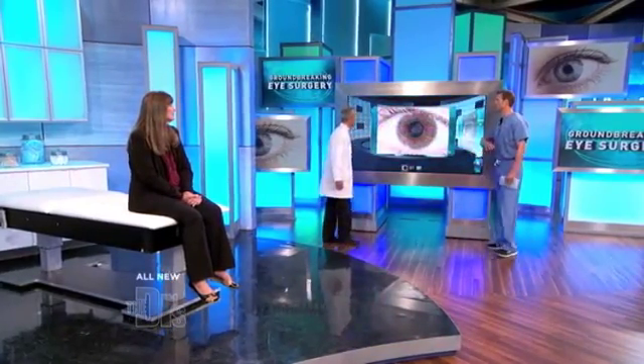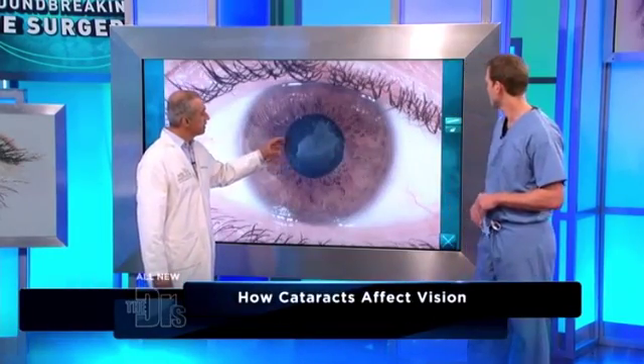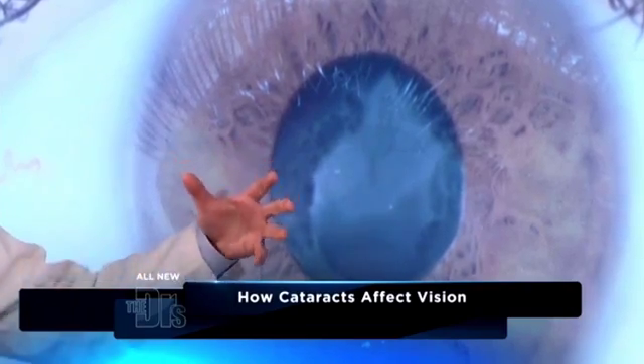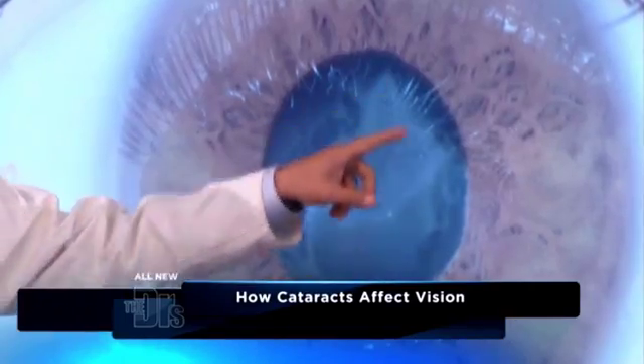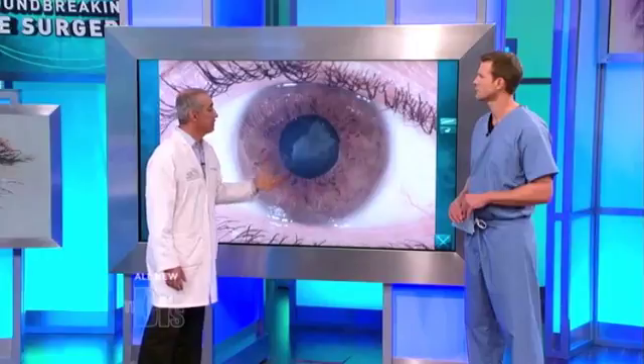Cataracts are very common throughout the world. This is an actual cataract in the patient's eye. What a cataract is, is the loss of transparency of the natural lens inside the eye that's meant to focus everything. It becomes like a dirty windshield. You can see the opacity, and as this gets worse and worse, people can literally become blind from this.